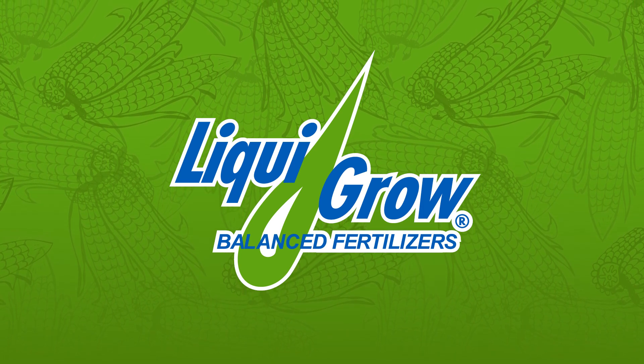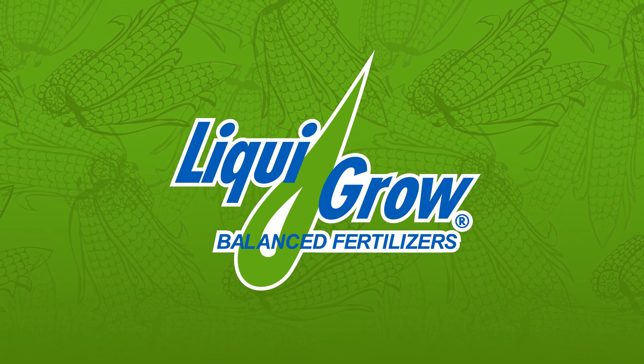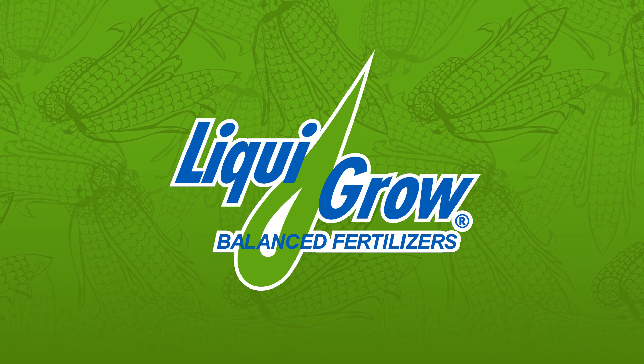And if you don't have a drone, we have several throughout the company. Contact your local Liqui-Grow salesman.